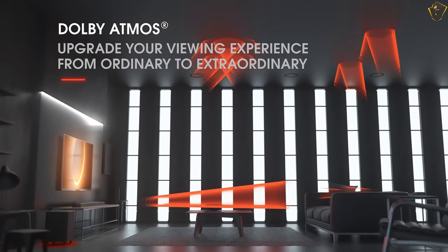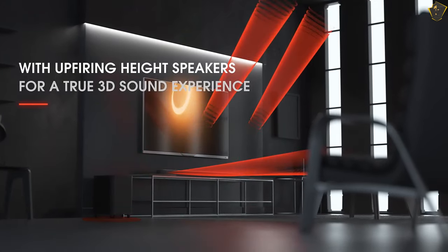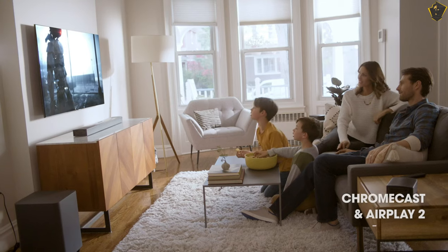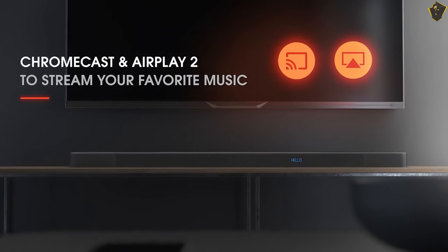The JBL Bar 9.1 comes with multiple connections to stream music directly on it. You can use the Bluetooth connection for wireless streaming. Moreover, with the built-in Chromecast and AirPlay 2 feature, it is easy to stream music from any third-party platform.